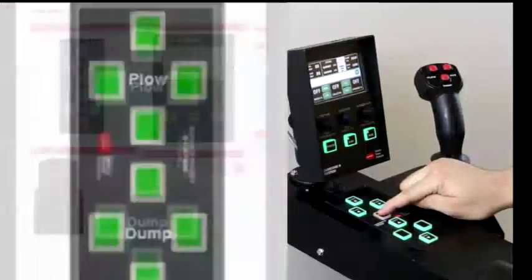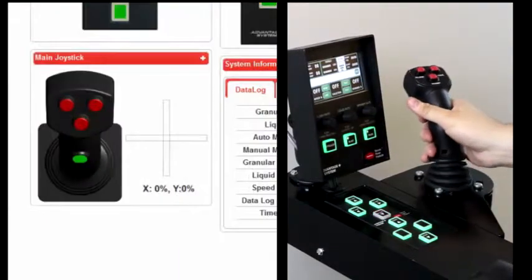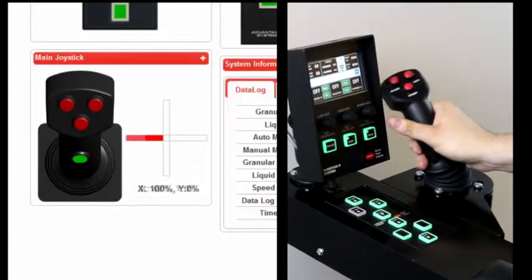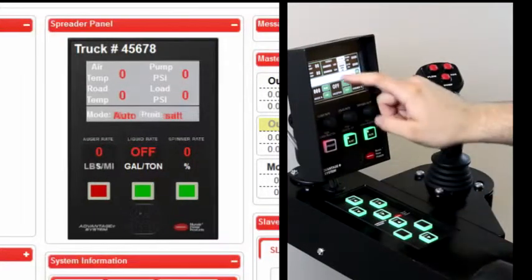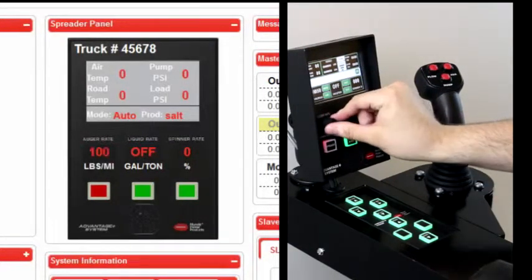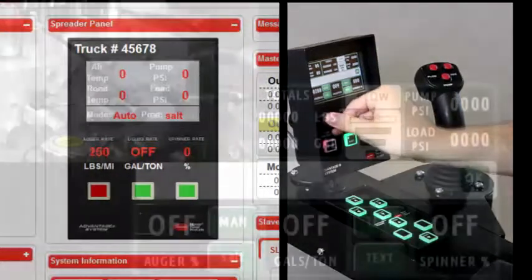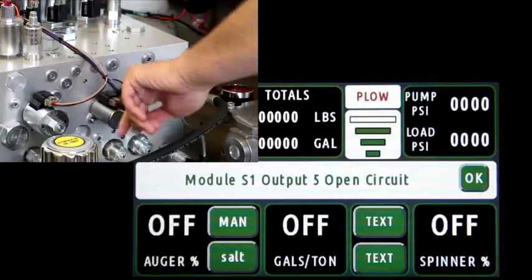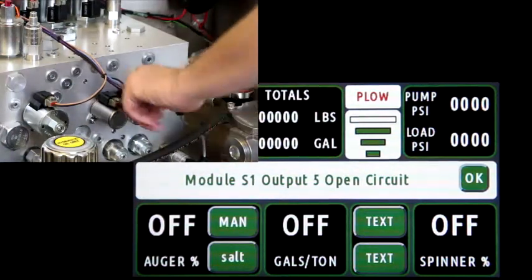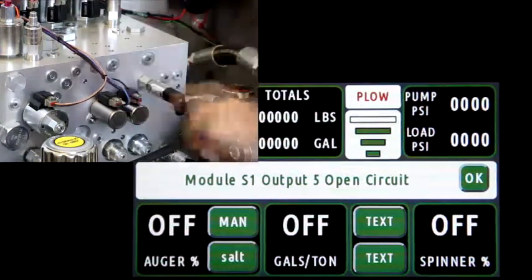And through this real-time support link, our engineering staff will be able to see all the electrical inputs and outputs, all the basic information that will allow them to not only see an issue, but actually through remote connection be able to make adjustments, change configuration settings, and in many cases to resolve an issue right on the spot.